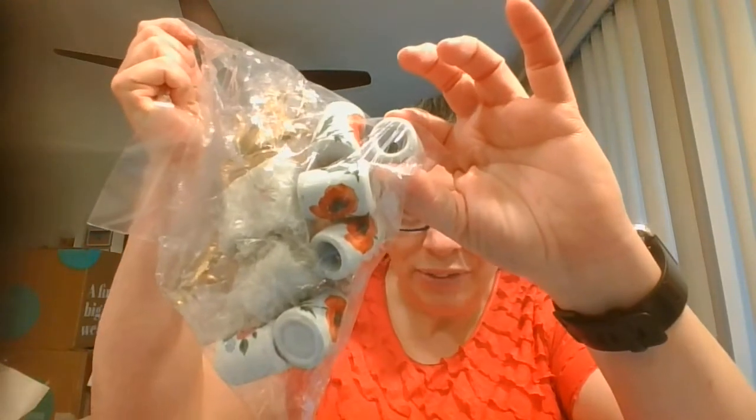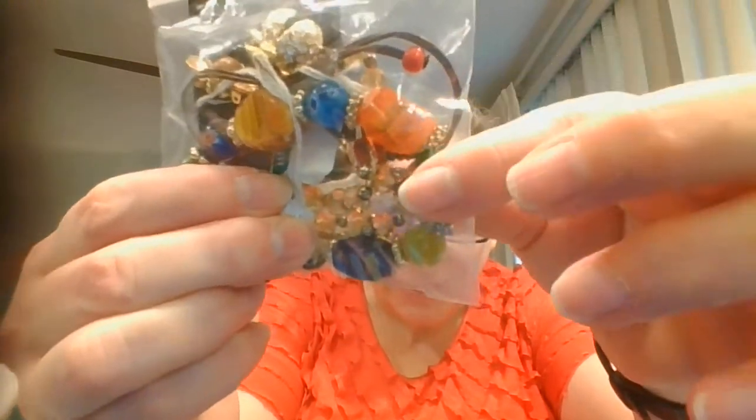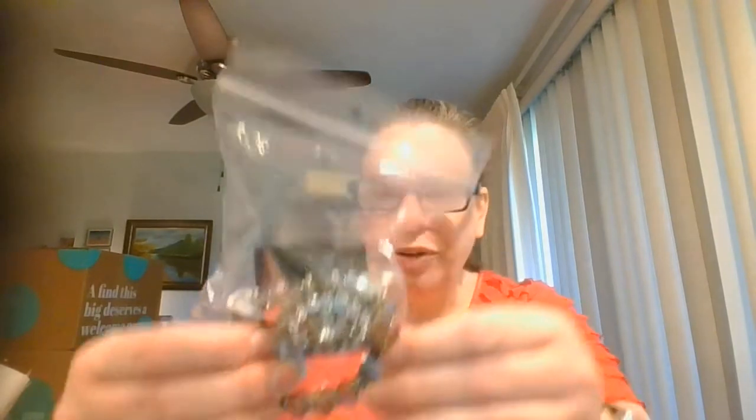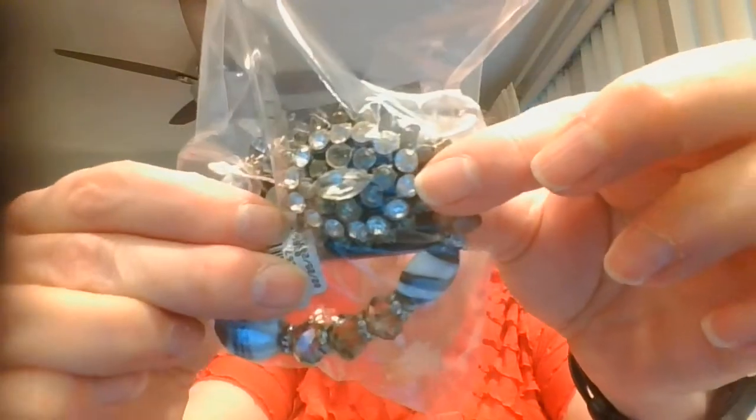Here is a little grab bag that has some little candlesticks, and then some napkin rings done like little teapots. And I've got some jewelry — a bumblebee pin, actually a couple of bumblebee pins, and then I think this is either a bracelet or a necklace that has glass beads on it. In here I've got another little bracelet with some really pretty glass beads, and then this beautiful brooch.